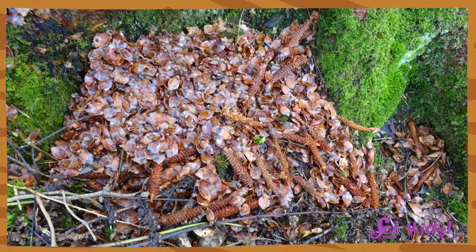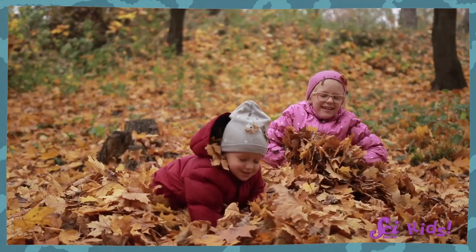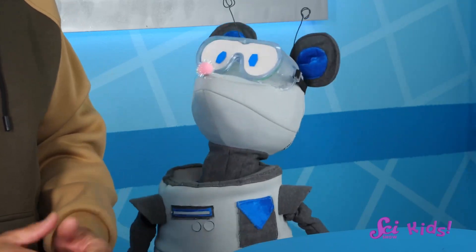You're right! The big pile of pine cones and pine needles that we found was very exciting. It looked like it might be fun to play in, like a big pile of leaves. But we decided not to. Do you remember why? That's right! That big, messy pile was actually hiding something very important to the animals we saw.